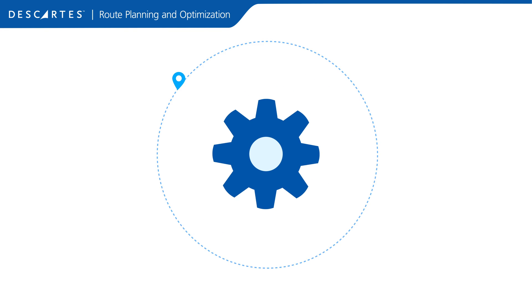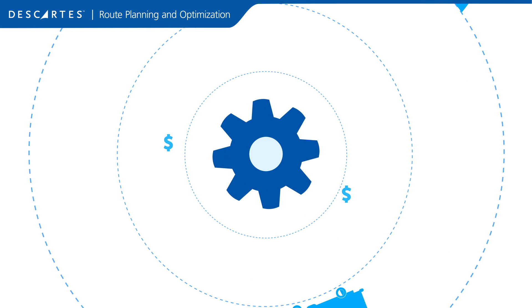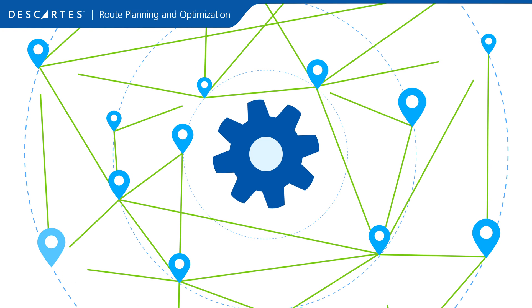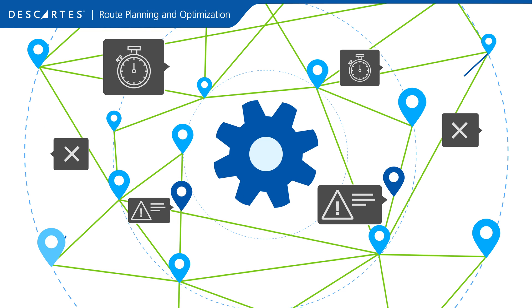As an operations manager, improving delivery productivity, performance, and profitability is an ongoing challenge. Creating efficient routing plans can be complex. You need to prepare for tight time windows, emergency orders, and last-minute changes.